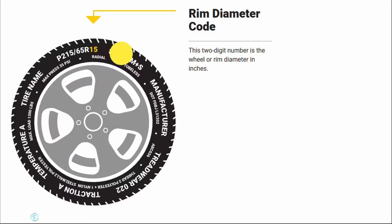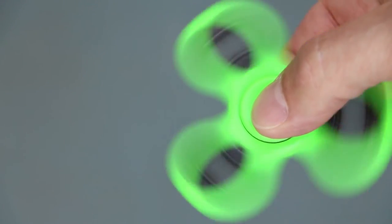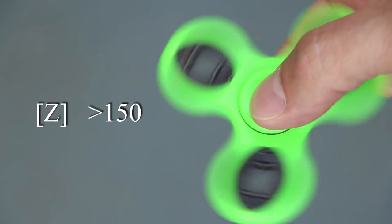The maximum speed is indicated by the letter that's next to the number — we're talking about the metric tire system here. For instance, the letter J would indicate you can go about 62 miles per hour maximum, and the letter Z would indicate 150 miles an hour or greater. Most, if not all, tires follow this system.